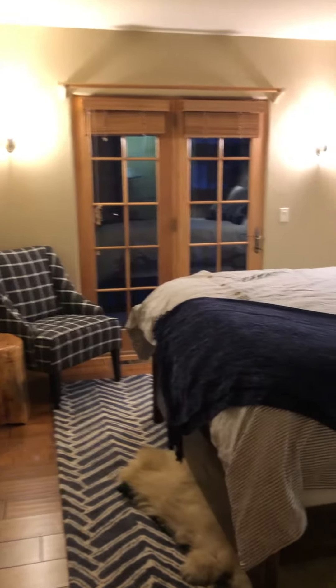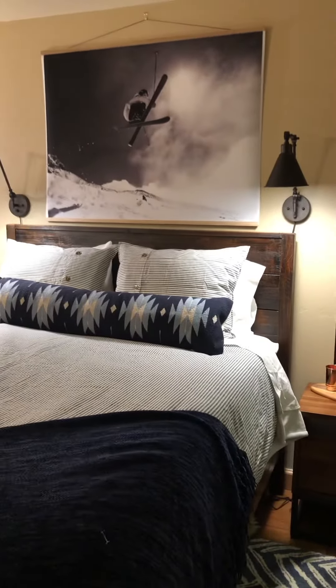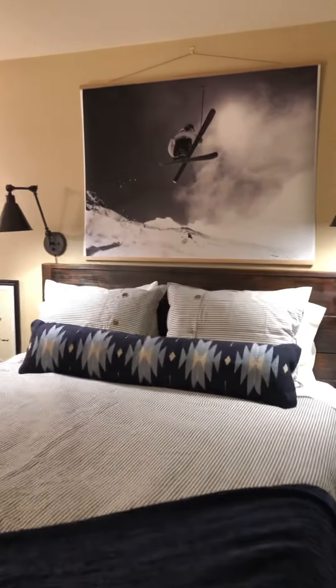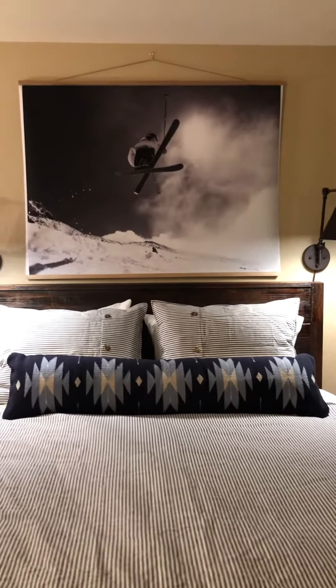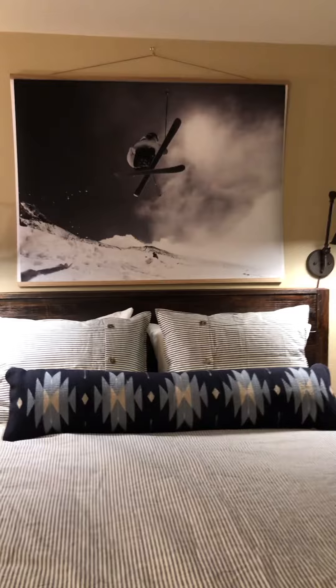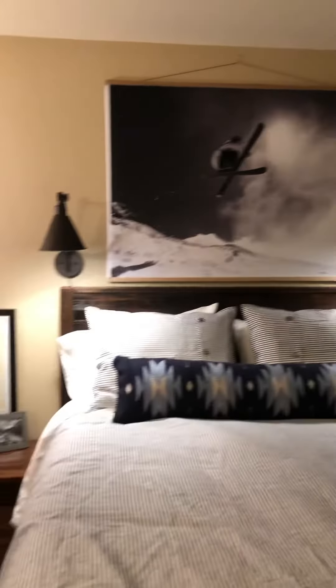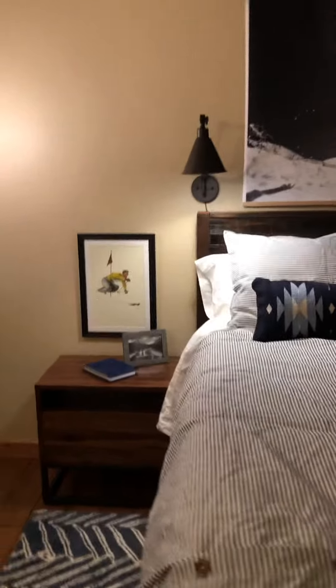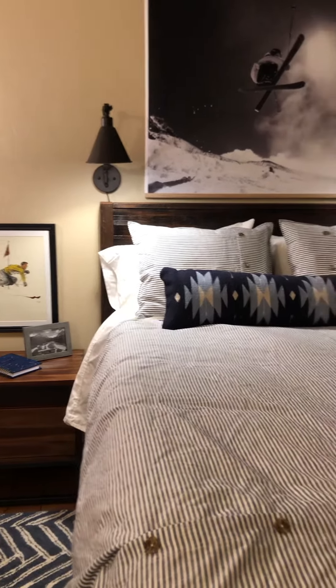And we have a boys room. This freshman in high school is a big skier. Here he is doing a trick — that's from Parabo Press, and they do big four by three images on architect paper. And then we've got some really cool Warren Miller vintage art of skiers.